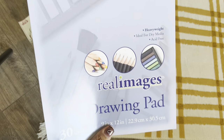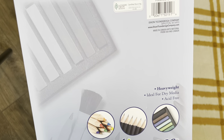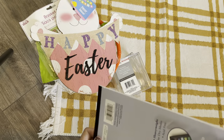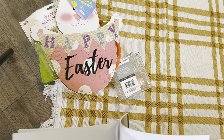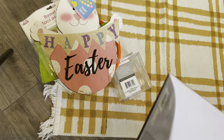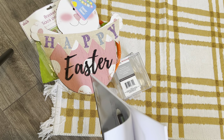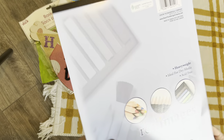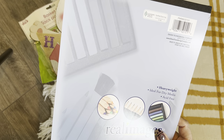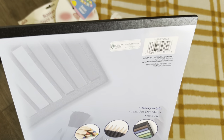I also picked up some of this real image drawing pad — 30 sheets. This is not from Jot. Usually what I do with this is tie-dye the paper and use it on my junk journals because it's a really good thickness — not too thin, not too thick, just perfect. It says heavyweight, for dry media, acid-free. You get 30 sheets and I think it's really cool.